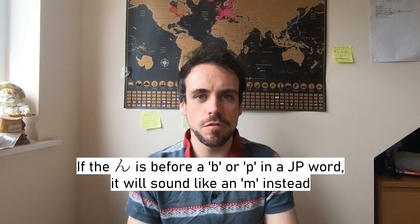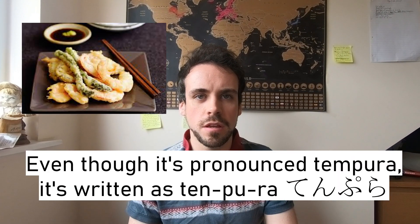Take for example one of my favourite snacks in Japan: tenpura. In hiragana, it's actually written as T-E-N P-U-R-A, but it's pronounced 'tempura.' And also, do you remember a film a few decades ago called Tampopo? It's exactly the same thing.